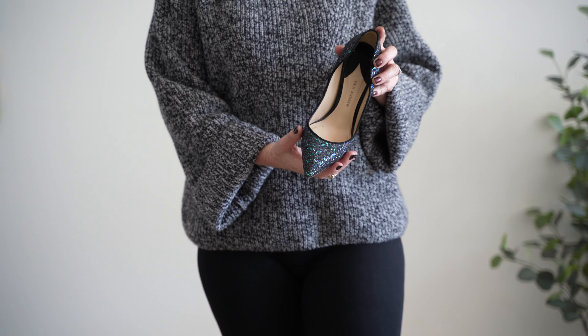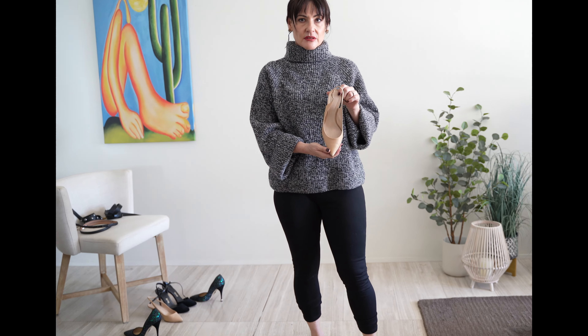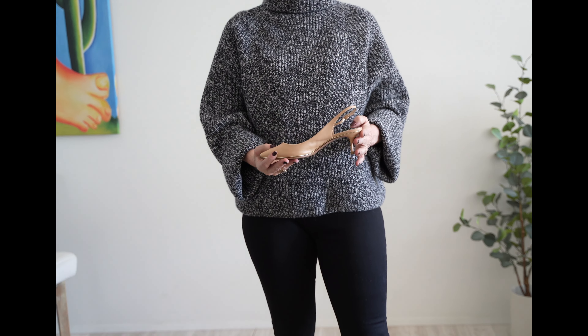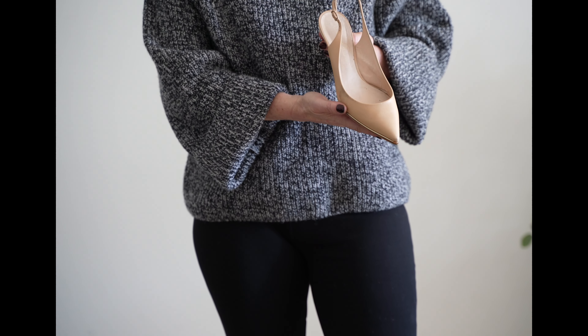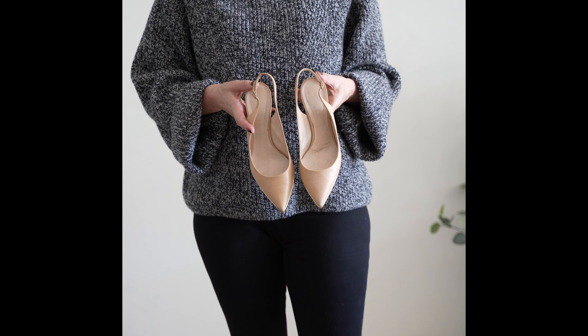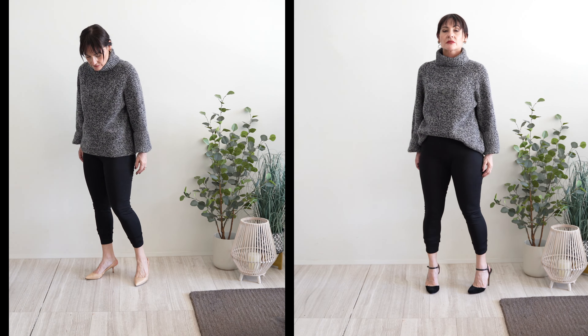Round-toe shoes, although very popular and comfortable, aren't very flattering. They shorten your legs and can look dated. Opt for a pointed toe for a more elongating effect. It could be either black or matching your skin tone, and it doesn't need to be very high heels — something like this will do the trick.